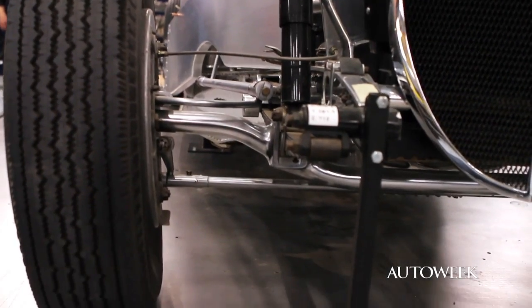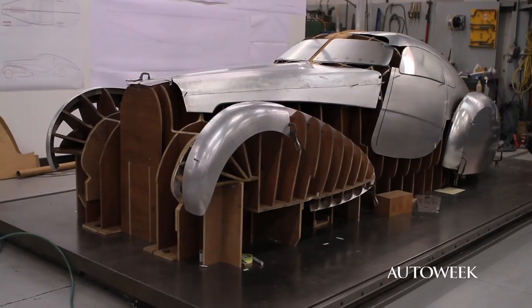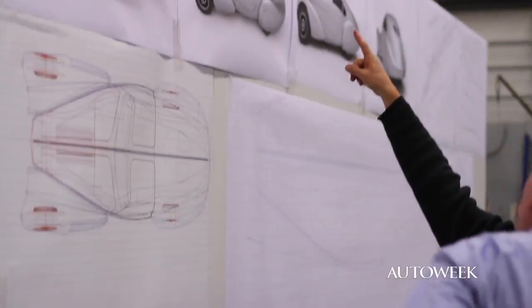No one did this sort of finish on these cars in that day except for Bugatti. Bugatti was quite the inventor and leader, and he had conceived the notion of butterfly or Papillon doors for this car in 1939. Peter has archival patent drawings of that idea.